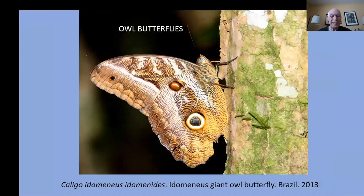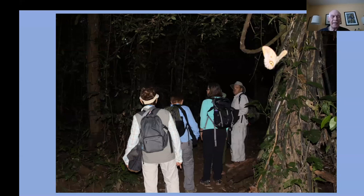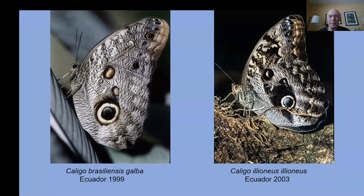Eyespots are a popular theme in tropical insects. This is an owl butterfly — a caligo — and they have a prominent eyespot as they rest on the vertical tree trunks. They're called owl butterflies because they have big eyespots that resemble owl eyes. They're very active at dawn and dusk. Interestingly, the males have larger eyespots and the females have smaller eyespots; the larger eyespots allow males to chase away other males and also to attract females.